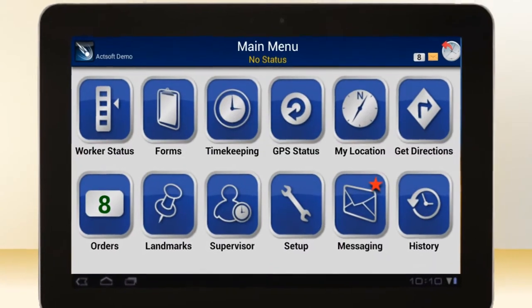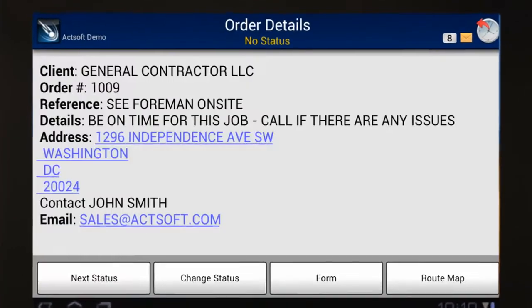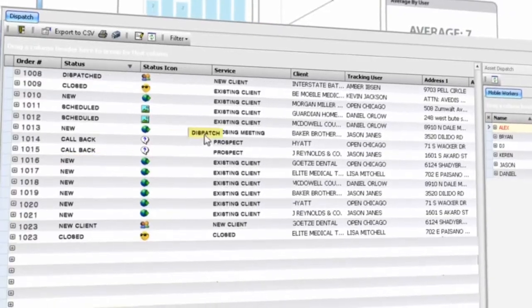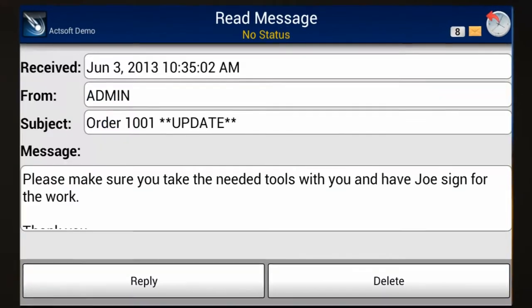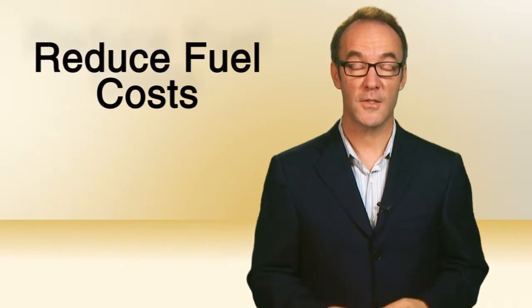One: for employees in the field, ActSoft's Comet Tracker's built-in dispatching feature lets you prioritize your company's to-do list and then drag-and-drop individual tasks or jobs to individual employees. They receive an instant update, and you reduce fuel costs and boost efficiency.